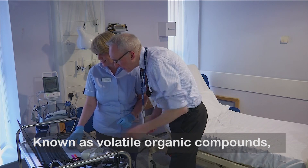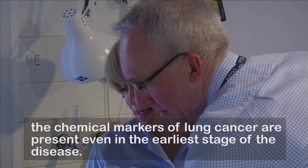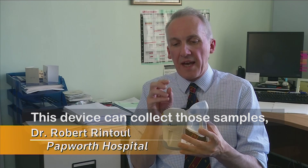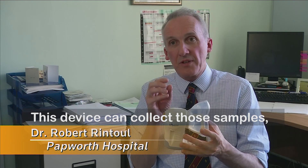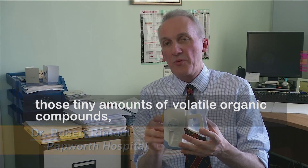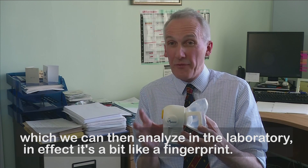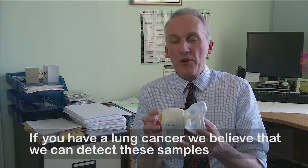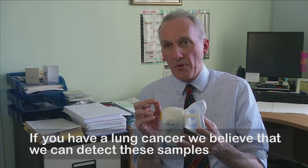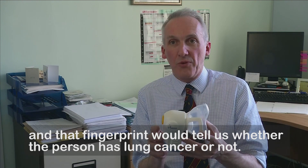Known as volatile organic compounds, the chemical markers of lung cancer are present even in the earliest stage of the disease. This device can collect those samples — those tiny amounts of volatile organic compounds — which we can then analyse in the laboratory. And in effect, it's a bit like a fingerprint. If you have lung cancer, we believe that we can detect these samples and that fingerprint will tell us whether the person has lung cancer or not.